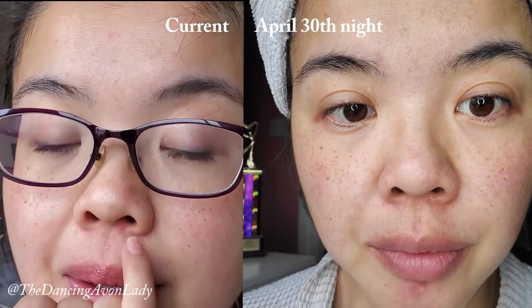Another huge significant difference I've noticed is the redness under my nose. Right around here there's still some, but comparing it to my first video, I do notice it's a little bit lighter. It's not as angry looking, not as bright. It's still there, but it's definitely better than it has been in a really long time — without the use of concealers or a tinted moisturizer or foundation.